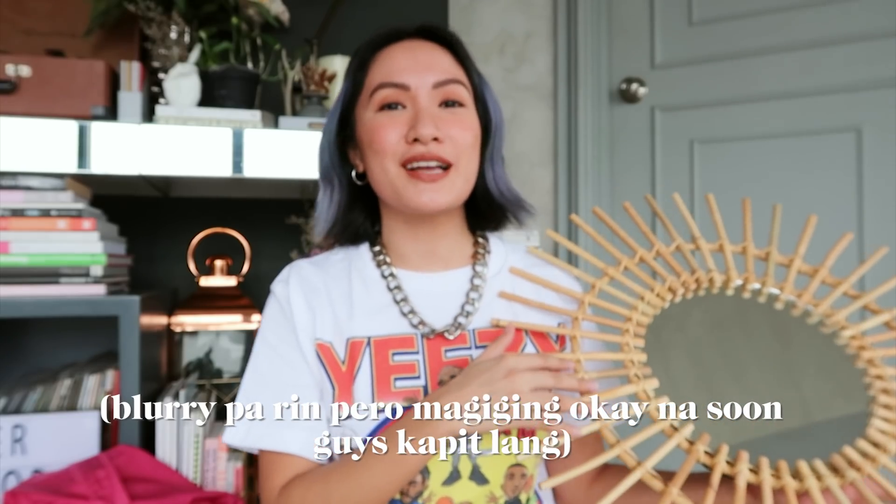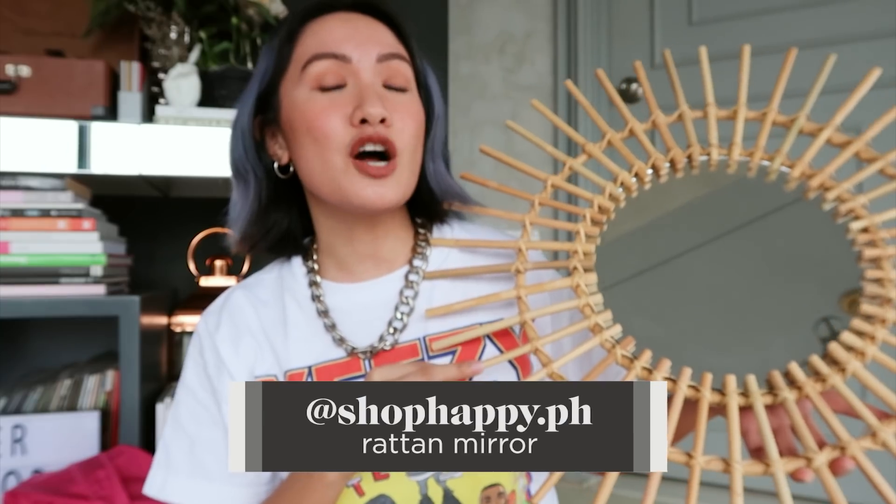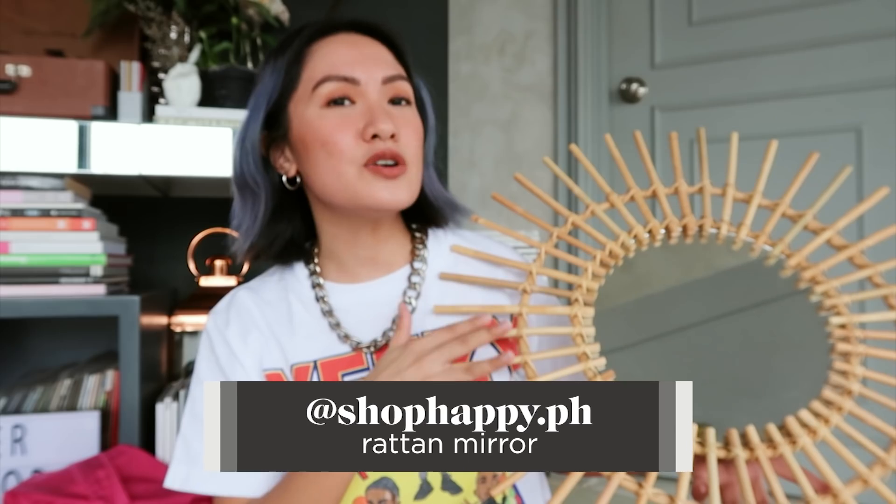Next one — a mirror again. I've been collecting mirrors lately because, one, they look beautiful in your apartment, and two, they really do make your space look bigger, since mirrors replicate the space. This is from Shop Happy. It's a rattan mirror and it's so beautiful. I'm still not sure if I want to place it on my wall or just leave it as is so I can move it around if I want to take pictures.